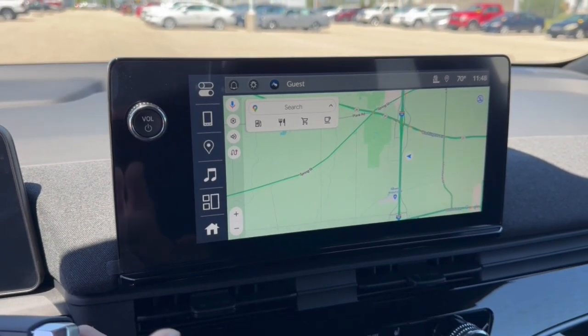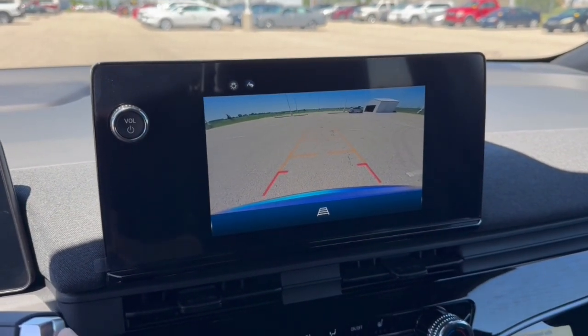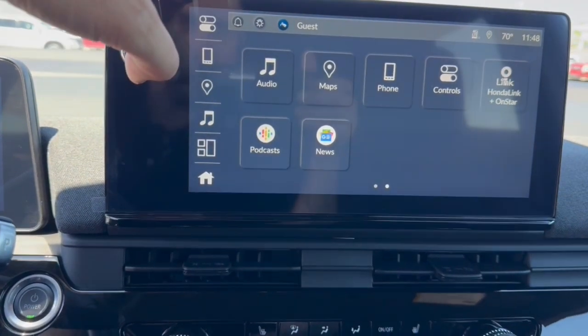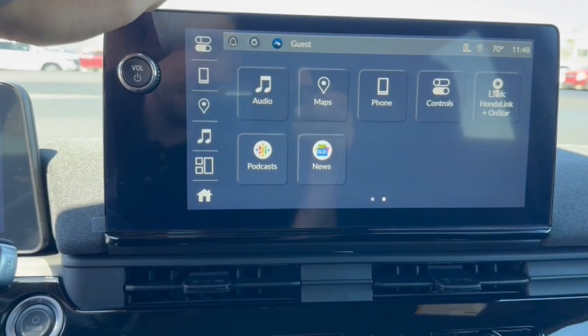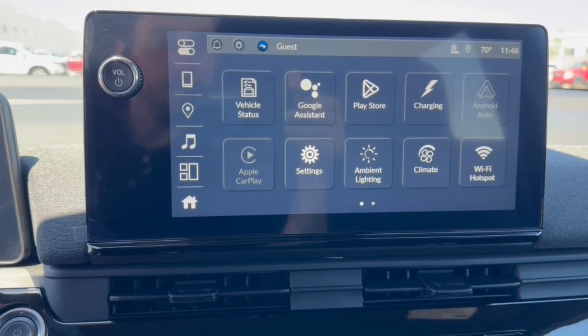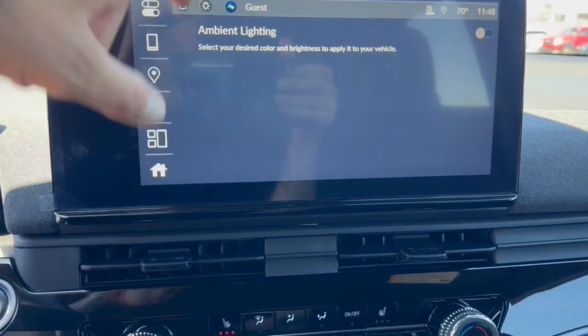Let's see if I can figure out how to get it in reverse. There's a rear backup camera. You've got Google Maps for navigation, which is really cool, and Apple CarPlay and Android Auto capabilities, along with links to Google Assistant. You've also got ambient lighting that you can change to different colors.